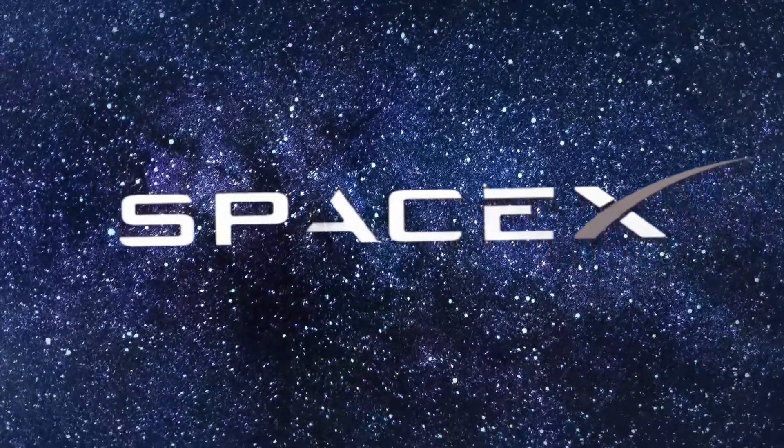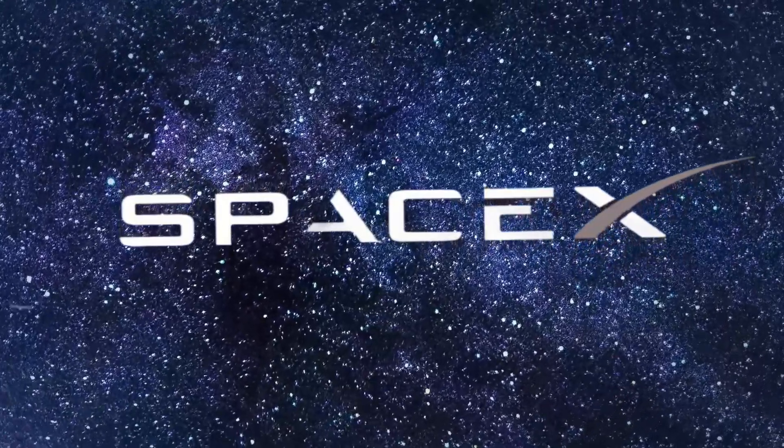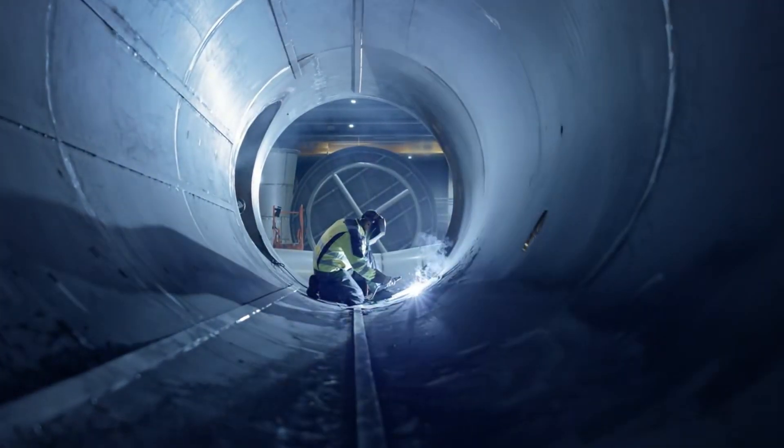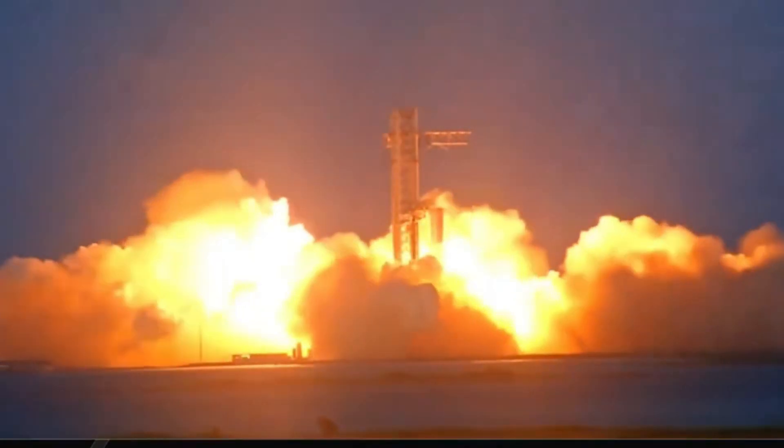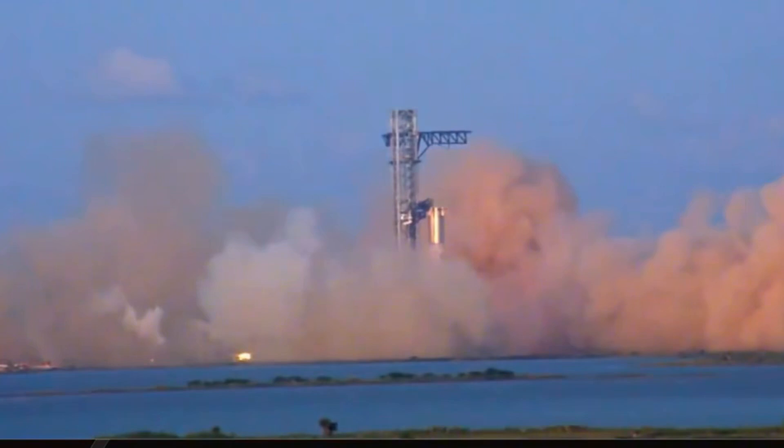SpaceX aims to push chamber pressure even higher, to 300 bar. The engineering challenges they've overcome are staggering — every increase in chamber pressure means better performance, but it also means every component needs to be stronger and more precise.